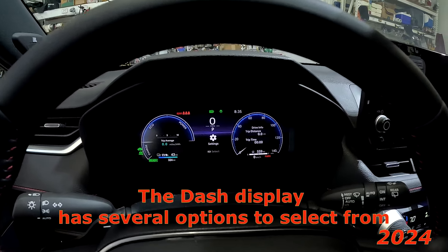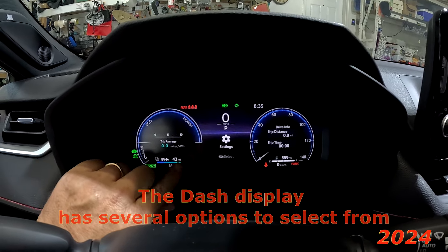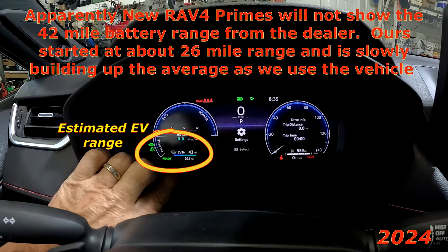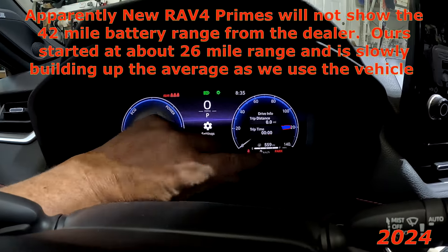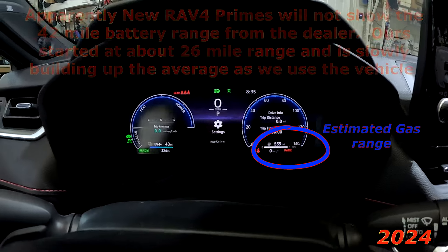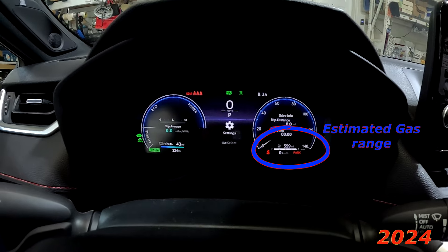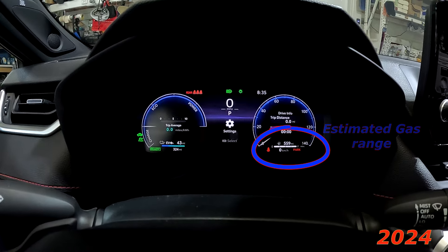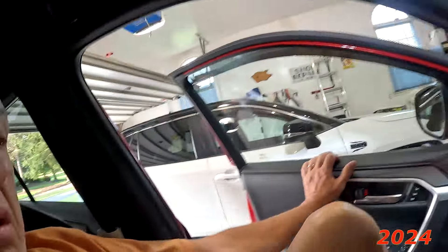You can see the dash is a bit different. This is an issue with the 2024. You can see that the EV range is projecting at 43 miles, and the gasoline is 559 miles range. I actually like the 2022 version better, but there's the difference. And that's fully charged.